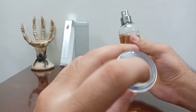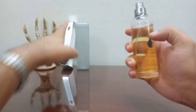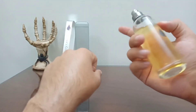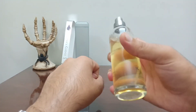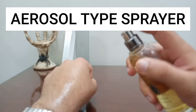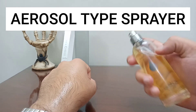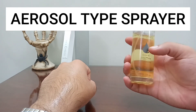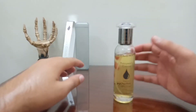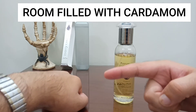A pretty simple cap, decent, with a drop logo all around. The sprayer — if you put your finger on this it will continue to spray, but if you just want a small spray you do like this. This is an aerosol-type spray present on all of the Milton Lloyd fragrances.